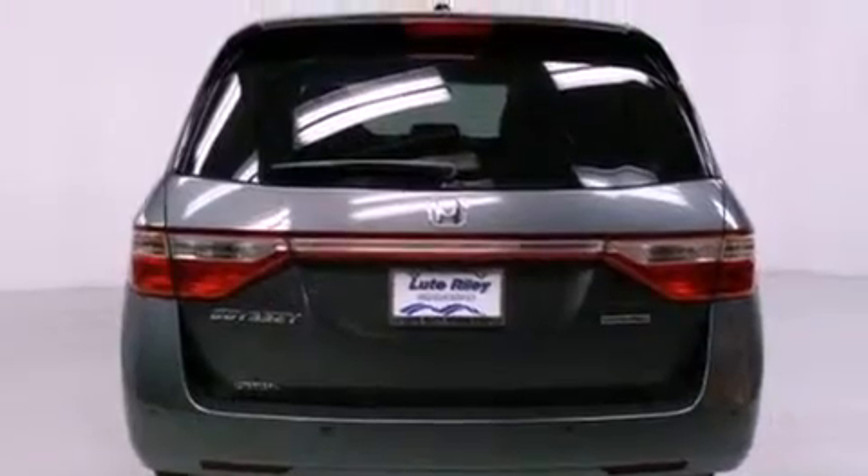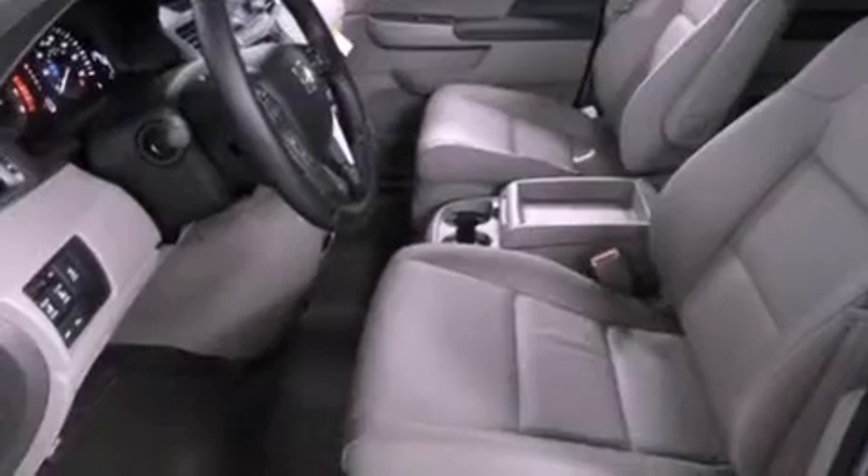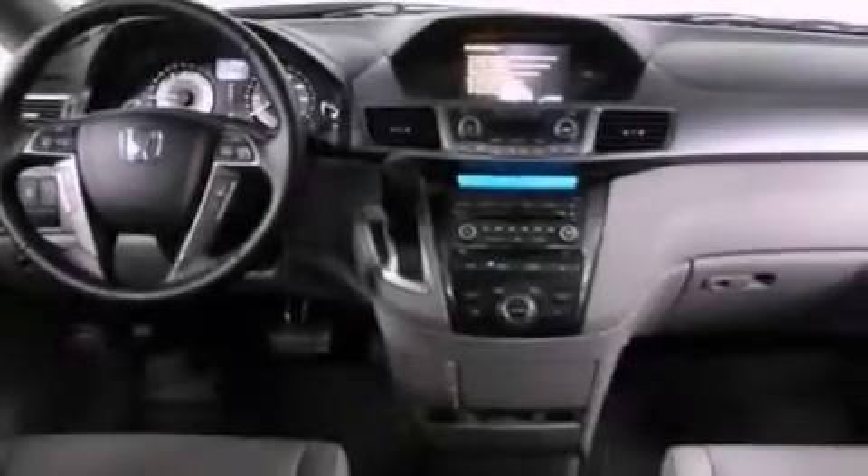Traction control, air conditioning with automatic climate control, and heated seats can warm you up in seconds, keeping you and your passengers comfortable the whole trip.